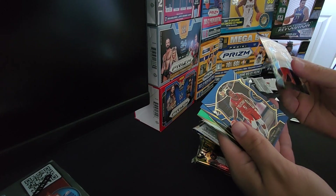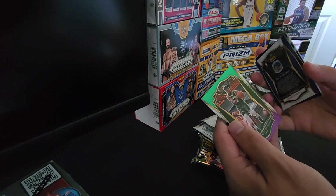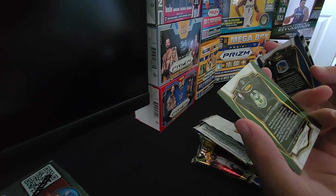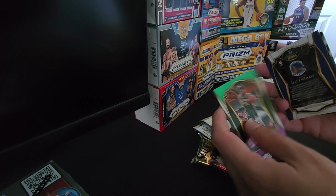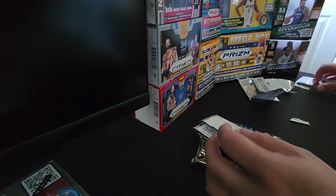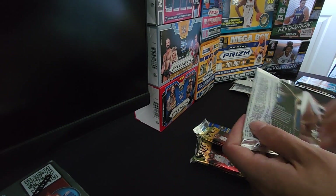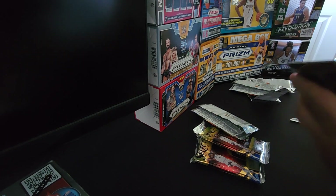Colin Sexton, Eric Bledsoe, Eric Paschal, and a Giannis parallel. We got a Giannis parallel — this is another good one. Perfect, let's keep this rocking and rolling. I'm feeling this. I'm hoping for an auto now — this has been good so far.